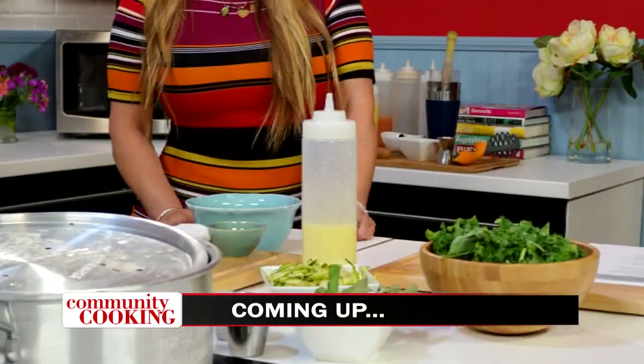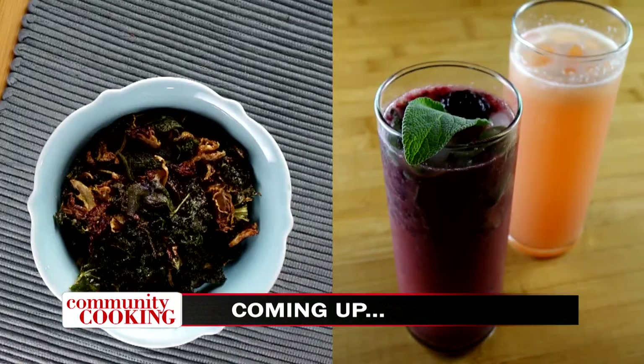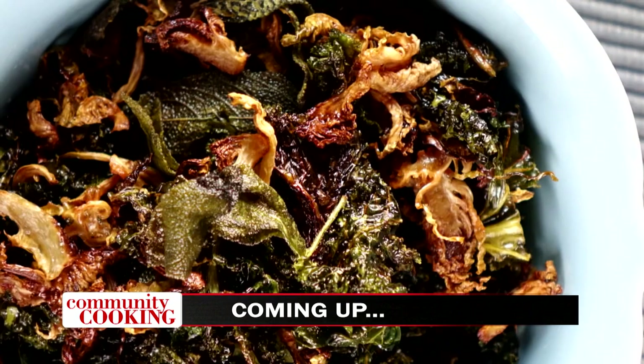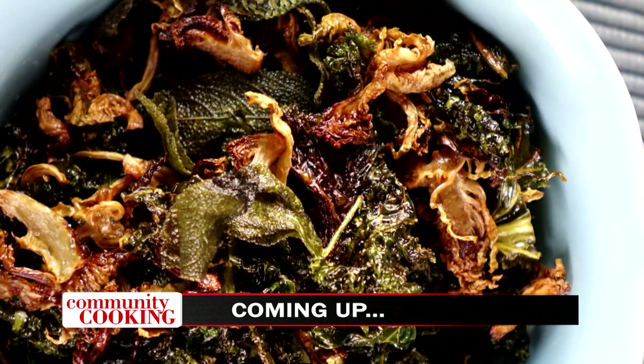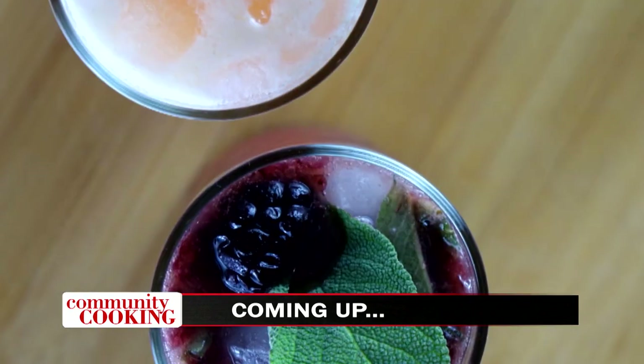Today on Community Cooking, we have guest chef Demi Stevens from Hay 19 right here in Torrance cooking up another fun menu. It's kale, Brussels sprouts, and a whole lot of goodness with a twist. And it's mocktails from the Hay 19 menu you won't want to miss. We're cooking with some of the best chefs from right here in your own community. So grab a seat, get comfortable, we've got another great menu for you. This is your Community Cooking.